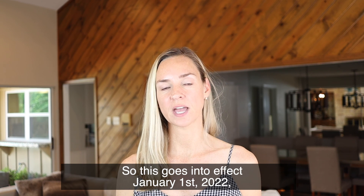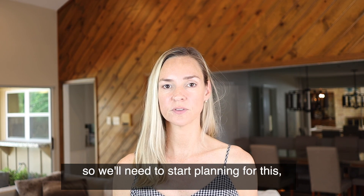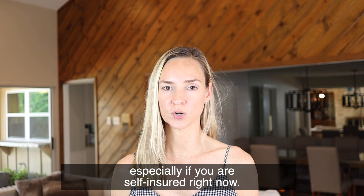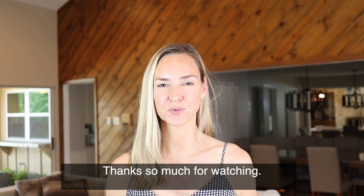This goes into effect January 1st, 2022, so we'll need to start planning for this, especially if you are self-insured right now. If you have any questions, please let me know. Thanks so much for watching.